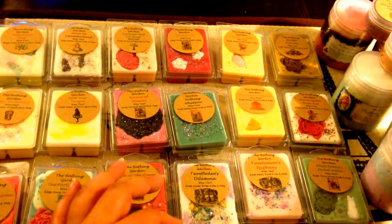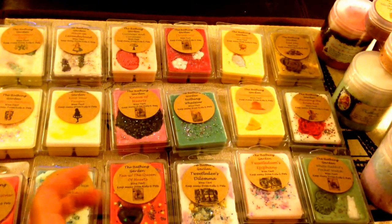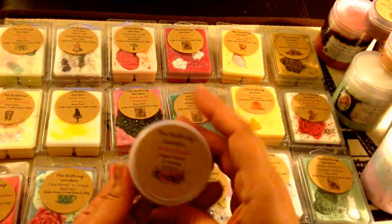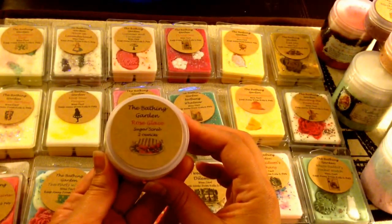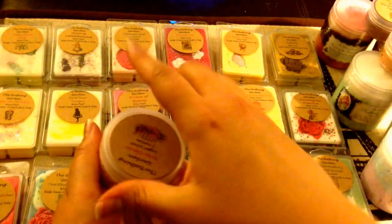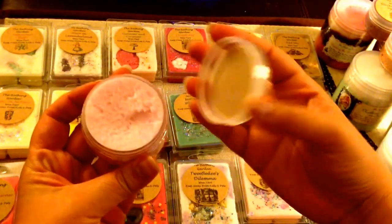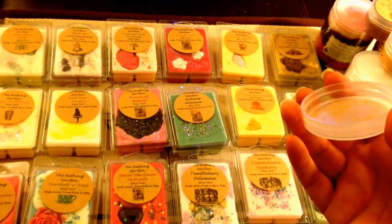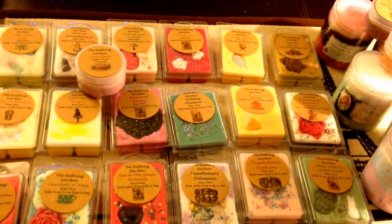So I mentioned I got a lot of scrubs. She had five scrubs that she stocked and I ordered all five, and then I got four samples — each sample is two ounces. This first one is Rose Glacé — however you're supposed to pronounce it. Just a nice light pink scrub. It smells like a rose — a creamy rose. It smells nice. It's probably something I wouldn't want to melt in a tart, but for a scrub it smells nice.